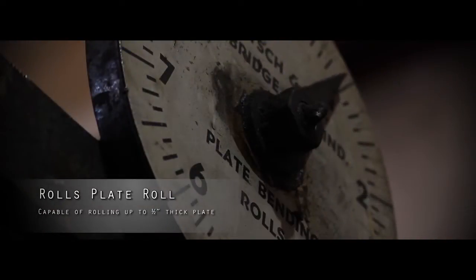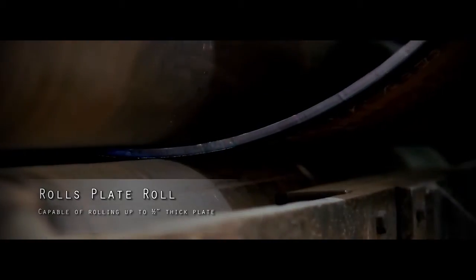Plate roll. Used in forming half-inch steel alloy and exotic alloys.